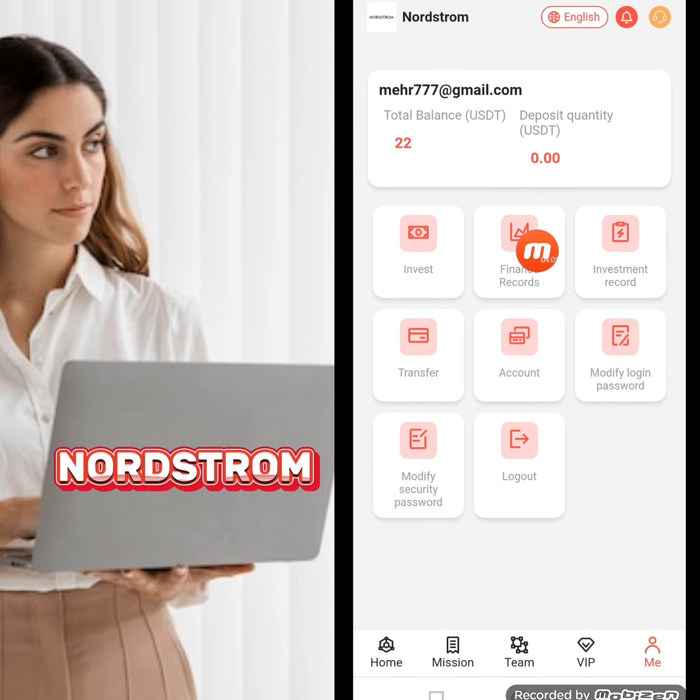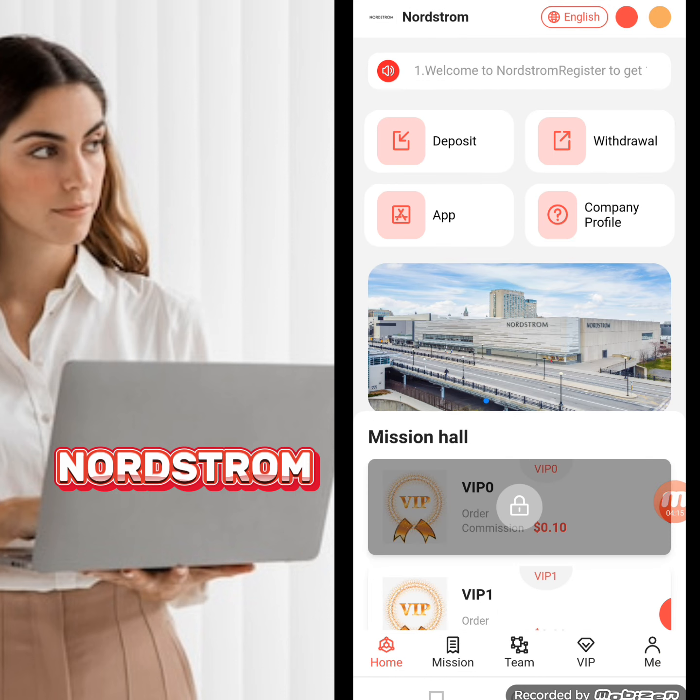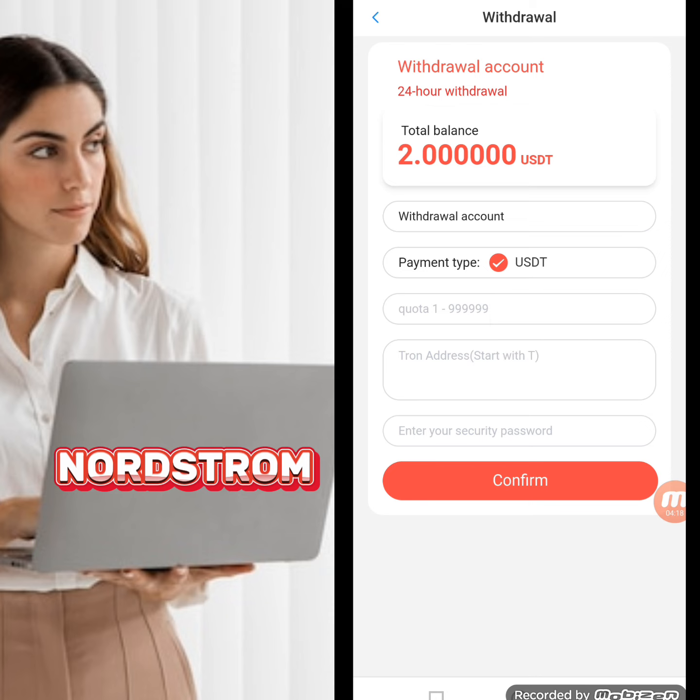Now we will move to the Mine section. Here you can check your total balance, investment finance record, investment record, transfer account, and modify your login and security password.